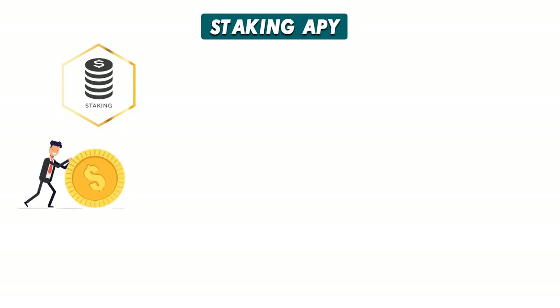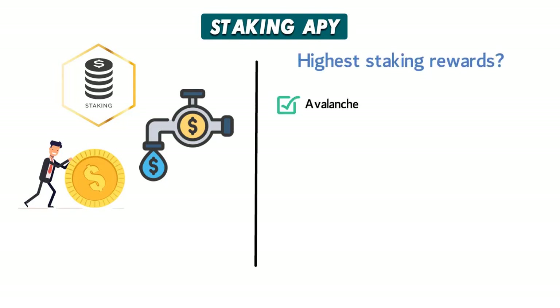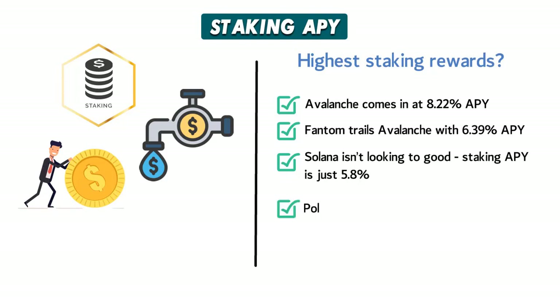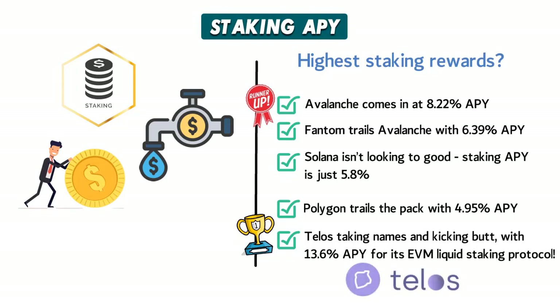Staking APY. One of the most exciting protocols in DeFi is staking — it lets users put their crypto to work to earn interest in exchange for adding liquidity. Avalanche comes in at 8.22% APY. Fantom trails with 6.39% APY. Solana offers just 5.8%, and Polygon trails the pack at 4.95% APY. Telos takes the crown with 13.6% APY for its EVM liquid staking protocol. Winner: Telos. Runner-up: Avalanche. Want more staking rewards? Telos has got you covered.